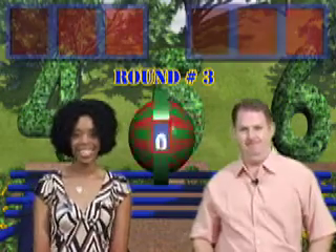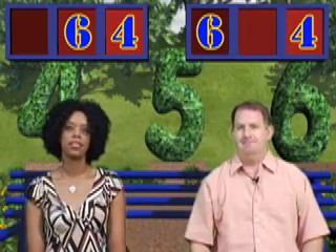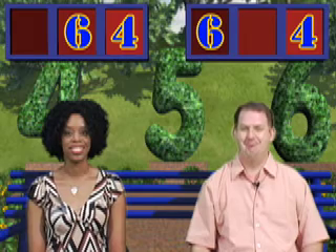Round three, the last round! The first digit is four. They're both playing it safe by putting it in the ones place. The next digit is six — Mike put his in the hundreds place, and Janet played it safe and put it in the tens place.